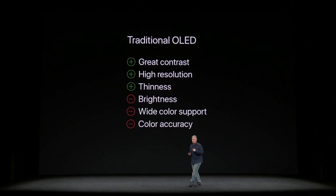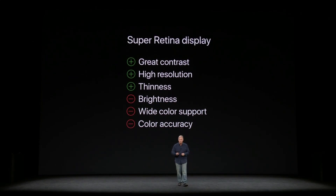But they came with trade-offs in brightness and rich colors and color accuracy, at least compared to our Retina displays. But the Super Retina display overcomes all of these deficiencies and lives up to all that we expect from an iPhone display.